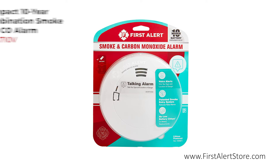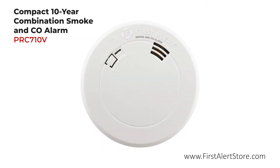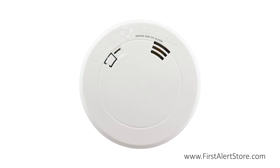The First Alert compact 10-year combination photoelectric smoke and carbon monoxide alarm comes equipped with an advanced voice and location feature.